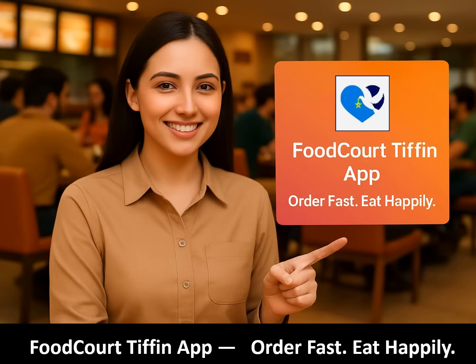Thank you for watching this quick demo of the Food Court Tiffin app. If you'd like to try the application or want a walkthrough of the complete code setup, feel free to reach out anytime at conna1329@outlook.com. And if you enjoy discovering creative software ideas, make sure to stay connected on this channel — your support and feedback truly help the journey. Thank you.